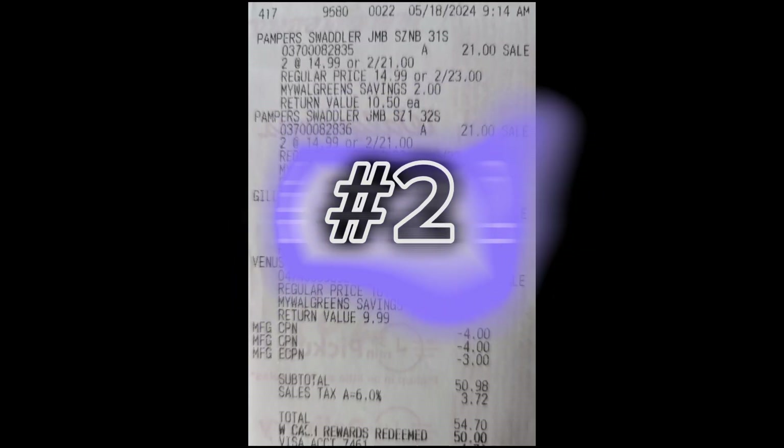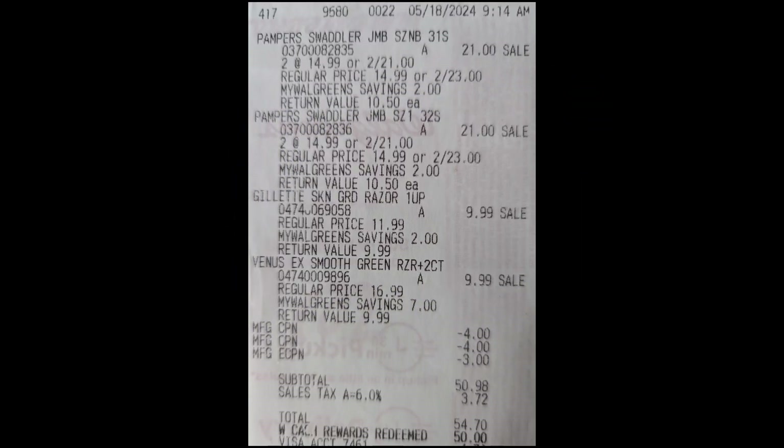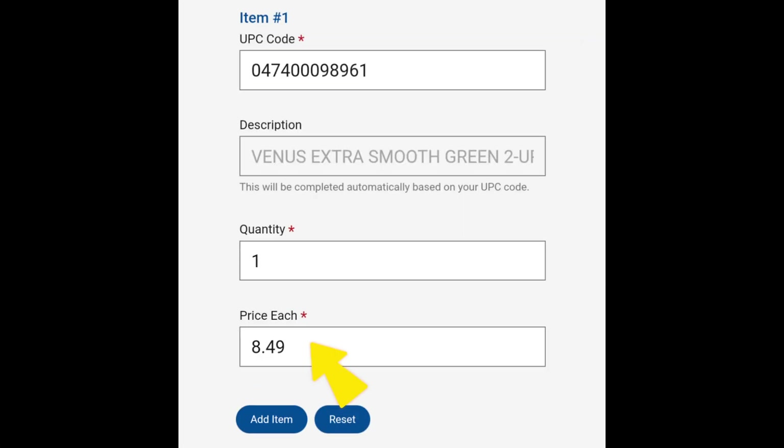The second scenario: all items purchased are eligible items and after store rewards and discounts are applied, it's meeting the spend requirement. The easiest way I've found to calculate the price paid when store rewards are applied is to divide the subtotal by the number of eligible items purchased. For this receipt, I would divide the subtotal of $50.98 by six eligible items, which equals approximately $8.49. I would add this amount under price paid, click Add Item, and finish adding the rest of the eligible items with $8.49 for each item.